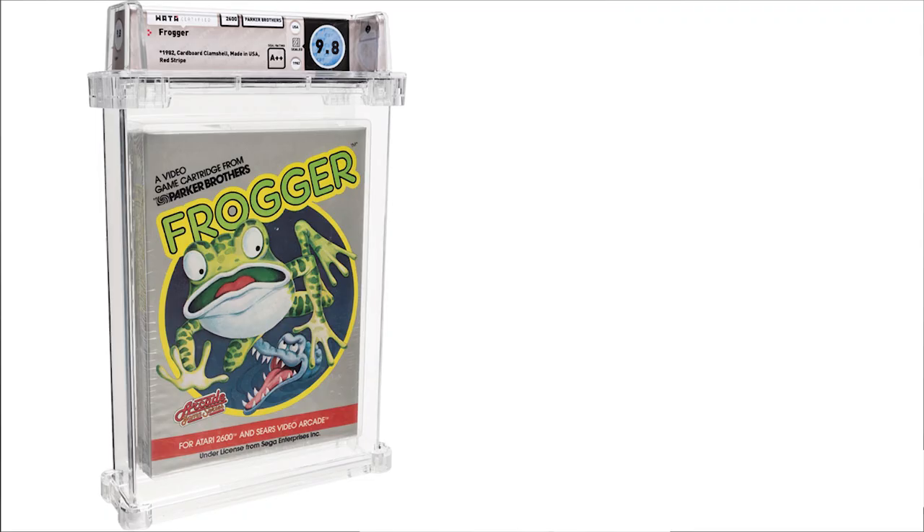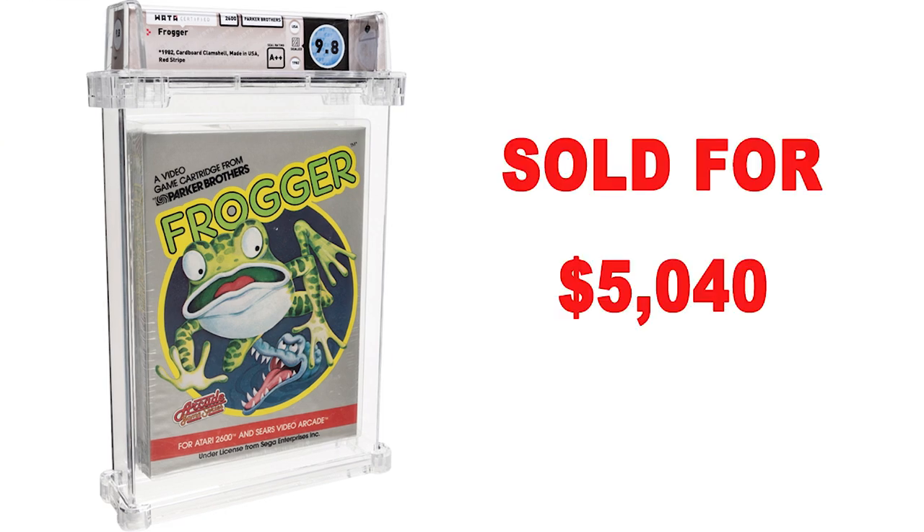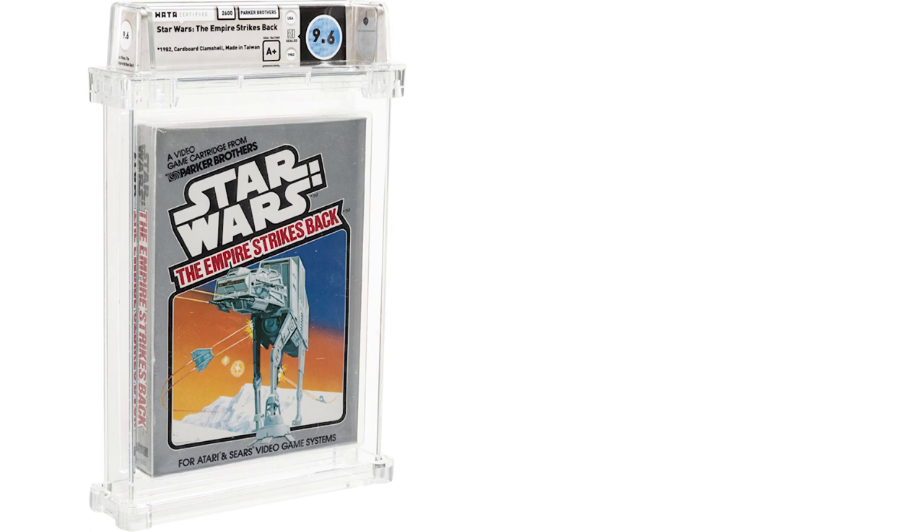The first game we're going to look at is Frogger, WADA certified 9.8 A++. A classic video game everybody knows from their childhood on the Atari 2600. This one sold for $5,040. Next, Star Wars: The Empire Strikes Back — another iconic game for the Atari 2600 and the very first licensed Star Wars game ever. This was WADA certified 9.6 A+ and sold for $2,400.